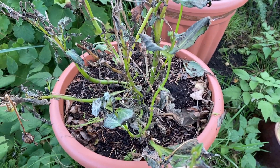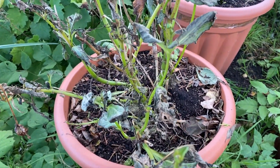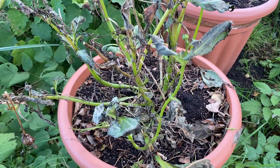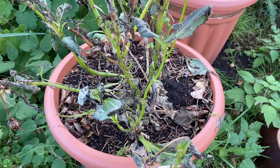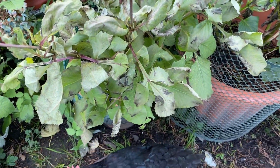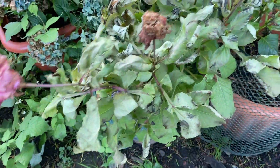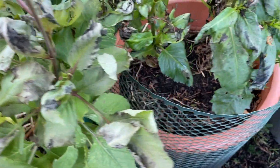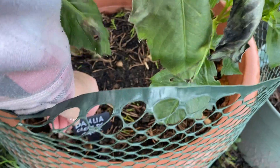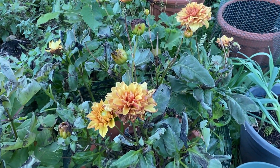This is Dahlia Sarasota Joy. I'm now going to do the same — get this dug up and look after it over the winter and get them growing next year. Next we've got Dahlia Penhill Dark Monarch and Dahlia Creme de Cognac.